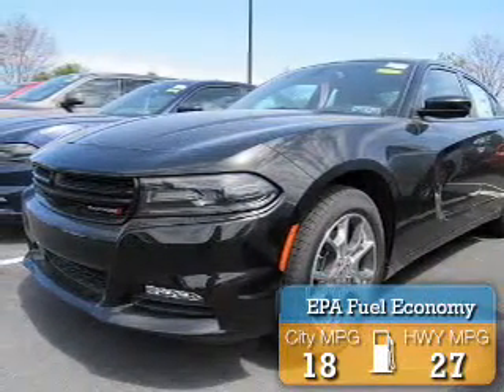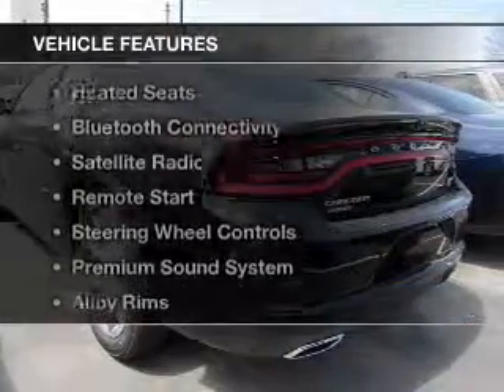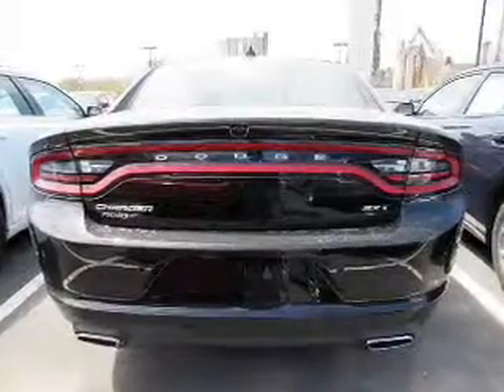Great fuel efficiency saves you money by requiring fewer trips to the gas station. The features include an electric trunk, push-button start, leather seats, and heated seats.